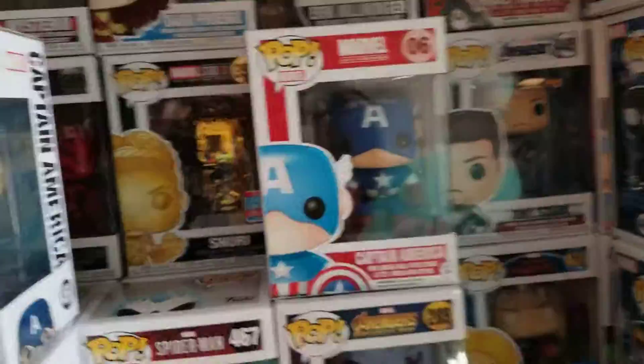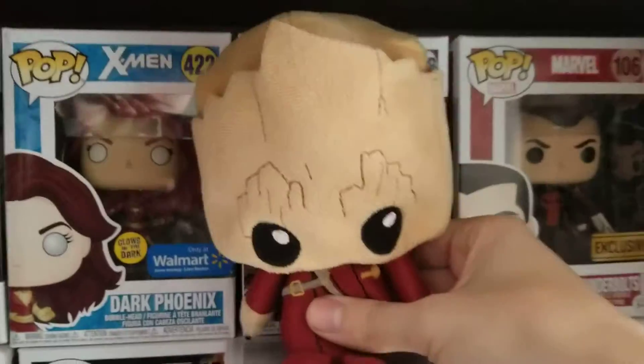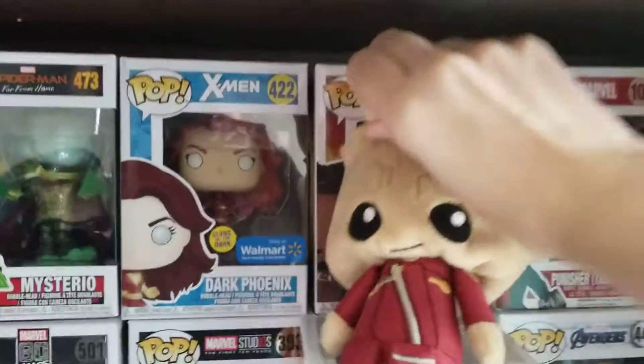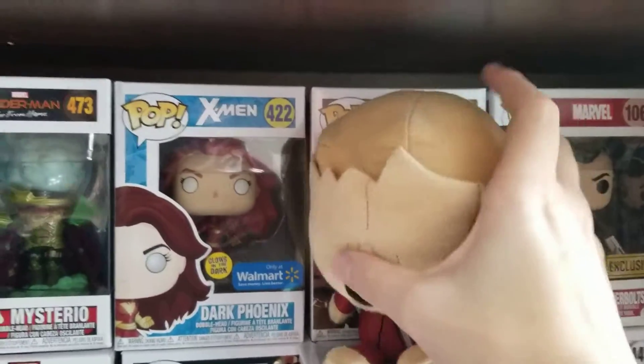But there is one more thing. This Funko Baby Groot from Guardians of the Galaxy 2 plushie that my girlfriend got me a few years back. I really like it. And he's just gonna sit up here now, I think.